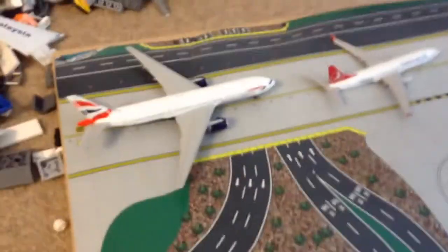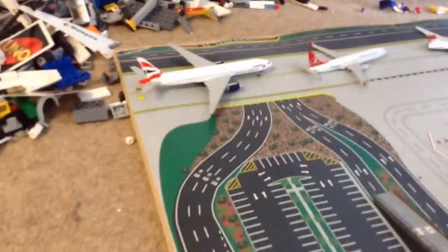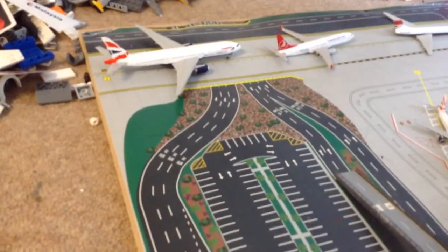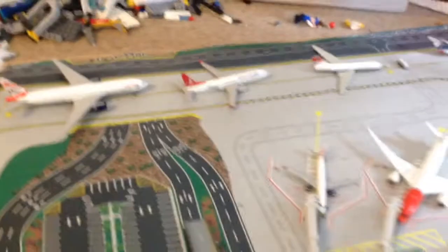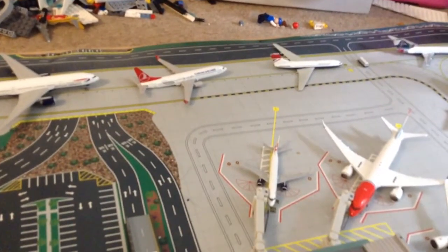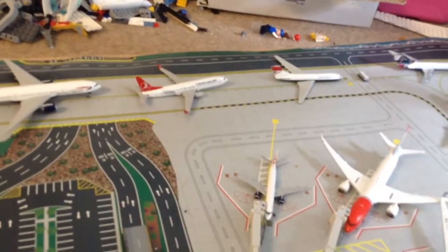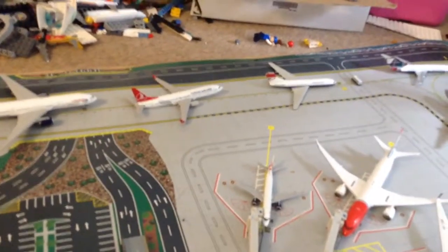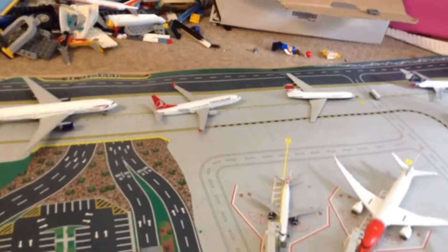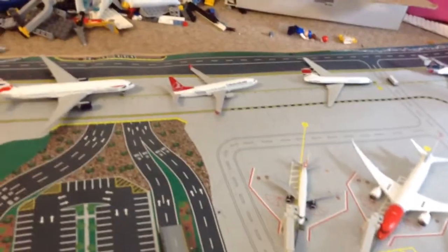This is a British Airways Boeing 777-200ER, flying to London Gatwick. This is a Turkish Airlines Boeing 737-900, and it'll be flying to Istanbul via Heathrow.